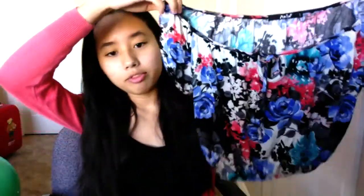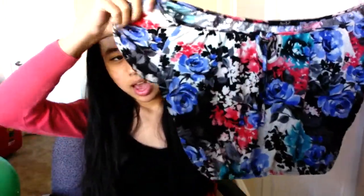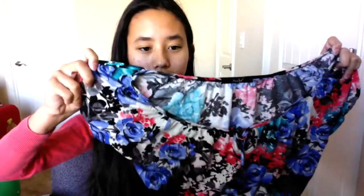Then I got this floral crop top. I've already taken off the tag because I've worn it once. It's a floral crop top, very loose, and I like the cut on the side. It's short but not too long, and it's really thin, which is perfect for summer.